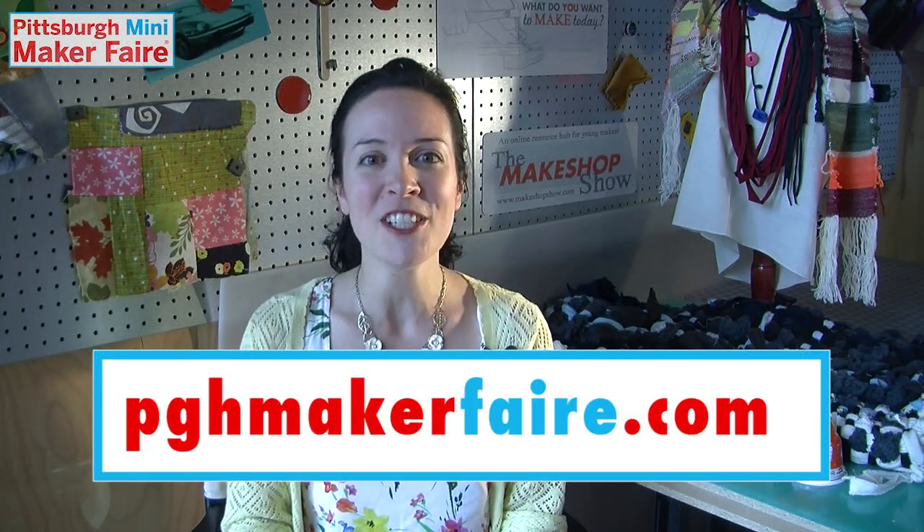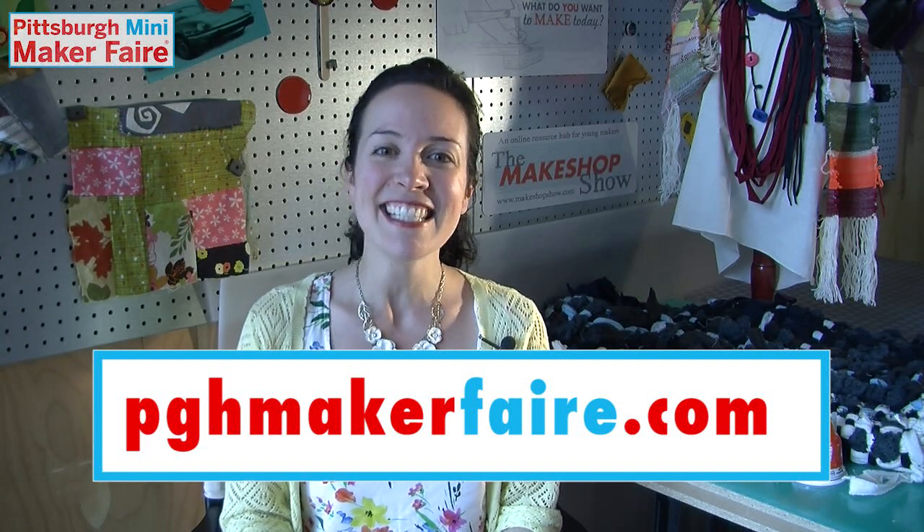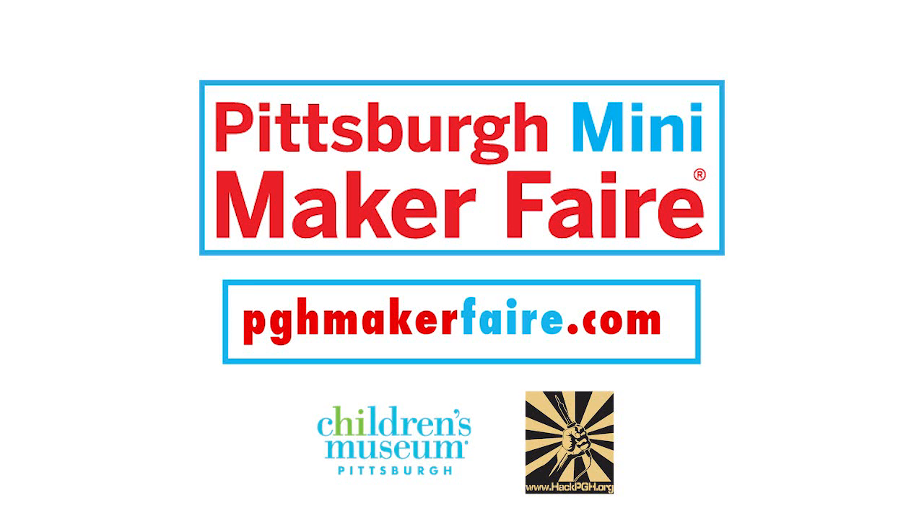Don't miss your chance to show off your maker skills and teach others too. We'll see you at Pittsburgh Mini Maker Faire!